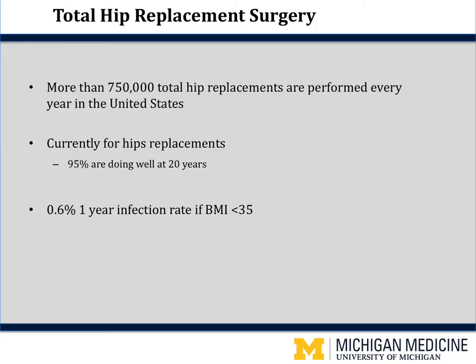A hip replacement is a very common procedure in the United States. Well over 750,000 hip replacements are done each year. Currently at Michigan Medicine, 95% of hip replacements are doing well at 20 years, with infection or dislocation being the primary reason they are redone. The one-year infection rate is 0.6% if your body mass index is less than 35.